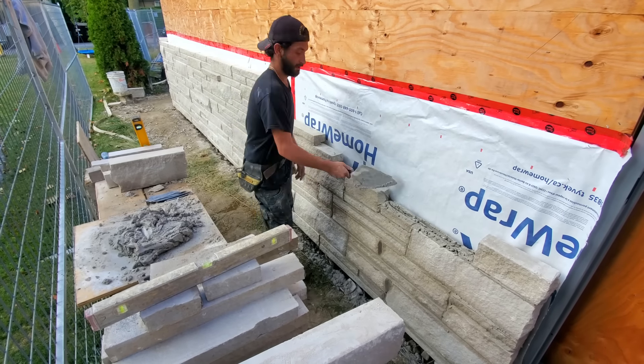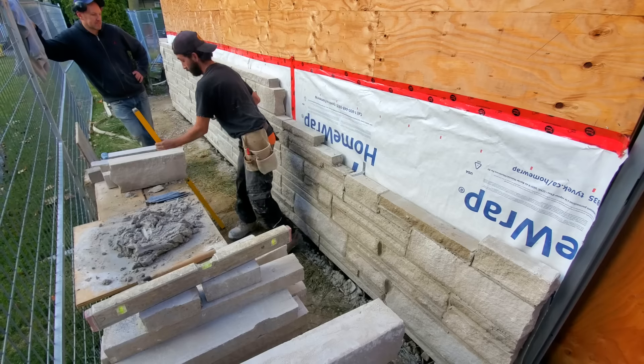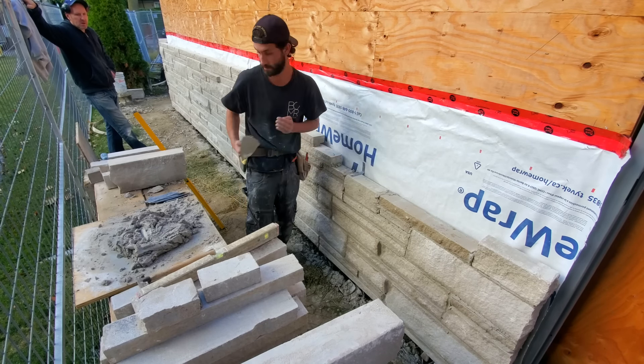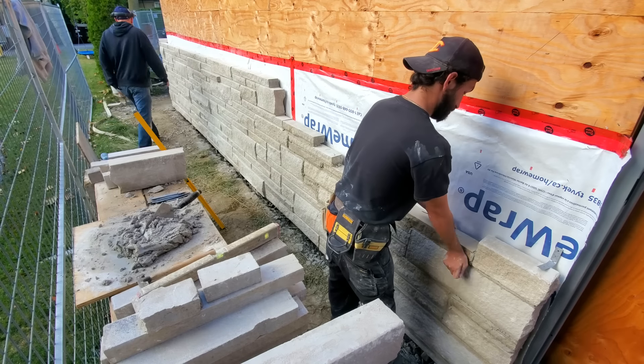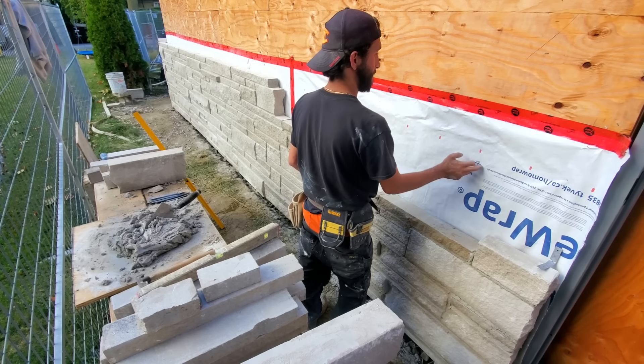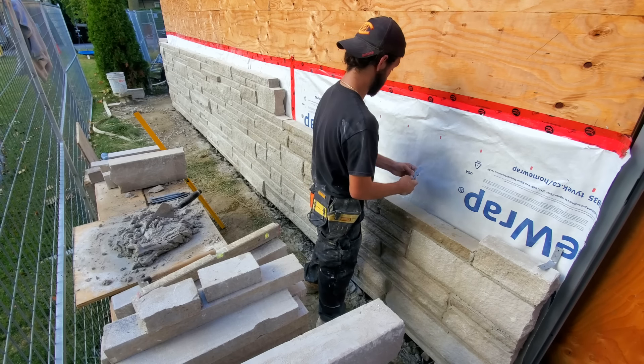Right here where he's putting the mortar, I would continue with a medium. I probably wouldn't put that small one there because the line is already long. But again, the homeowner doesn't mind having a long line — still, I would probably continue with a medium rather than put another small right there.